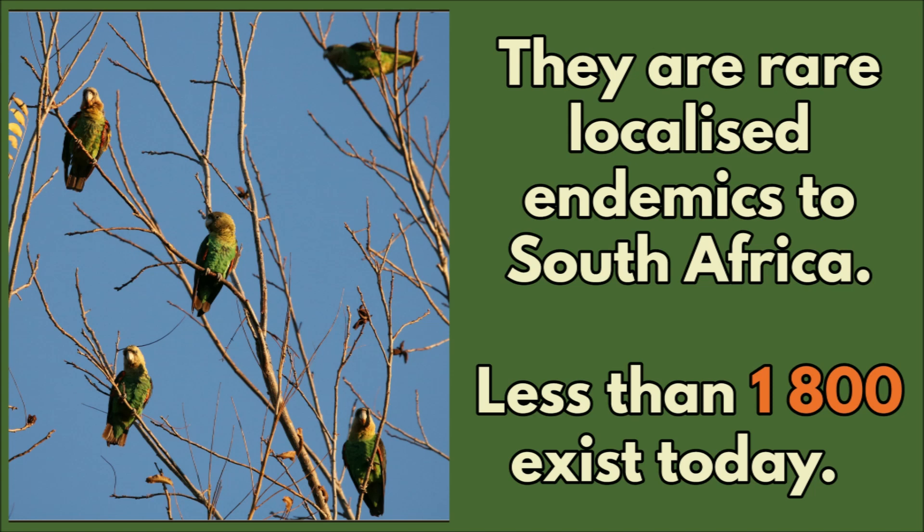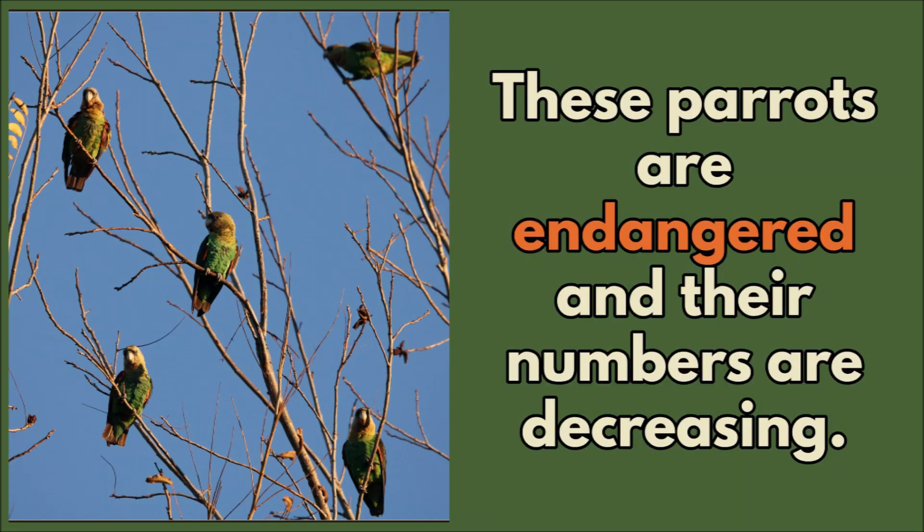They are rare, localised endemics to South Africa. There are less than 1,800 that exist today. These parrots are endangered and their numbers are decreasing.